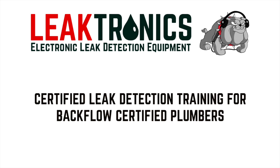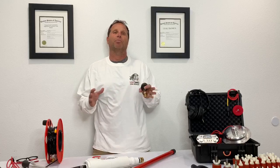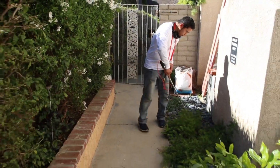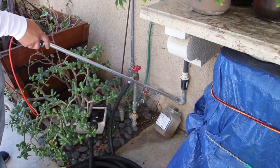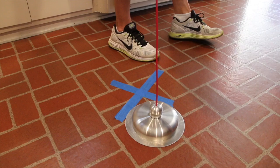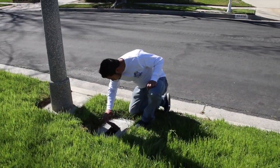We're shooting this video to introduce our plumbing leak detection course and equipment to backflow certified plumbers. We feel that backflow certified plumbers are the ones who got educated to advance themselves in their career, and it's imperative that they take a look at our leak detection training program.